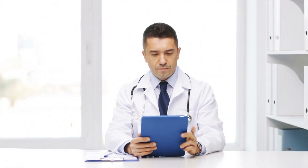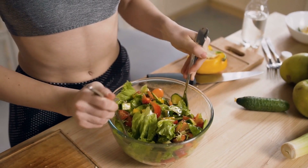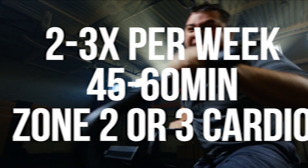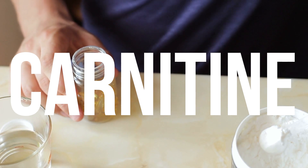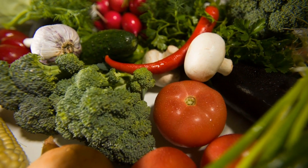So to recap: energy deficit through occasional fasting or a low-carb ketogenic protocol; possibly some NMN to help with the NAD situation; two to three times per week doing 45 to 60 minutes of zone two to zone three cardio; carnitine at 1,000 to 2,000 milligrams pre-workout; sulfur-containing foods for glutathione; coenzyme Q10; and magnesium. Keep it locked to this channel — see you tomorrow.